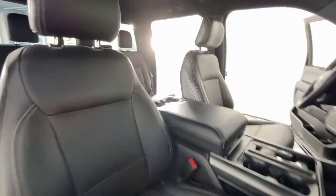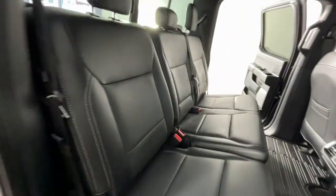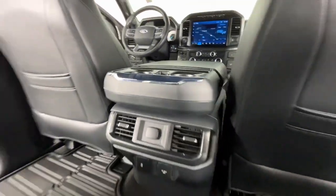Eight-cylinder engine, backup camera, four-wheel drive, alarm, Bluetooth connection, Wi-Fi hotspot, stability control, tow hooks, and intermittent wipers.